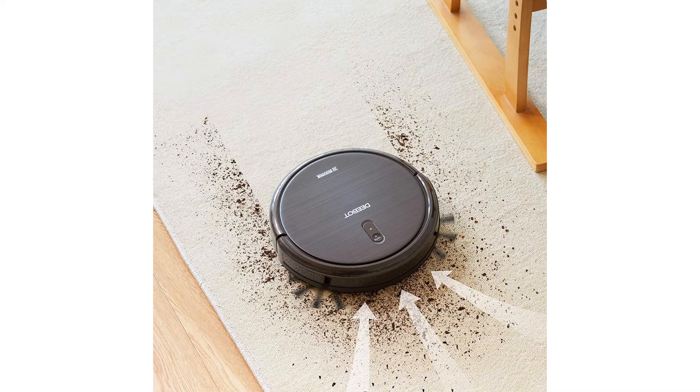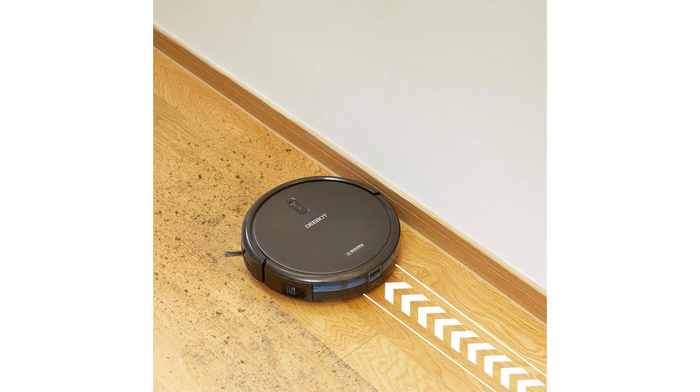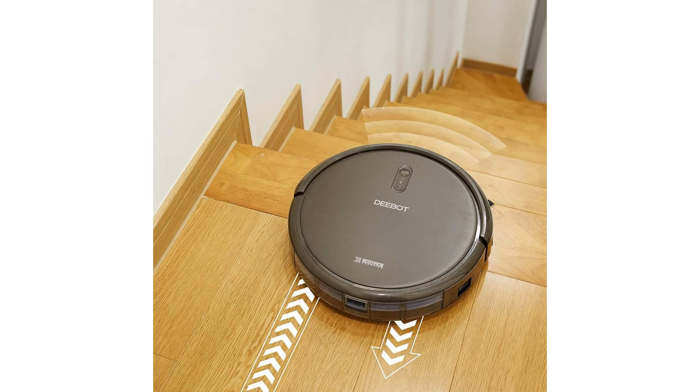Smart App and Voice Controls: Use Alexa or Google Home voice commands to direct cleaning. Use the ECOVACS App to customize, schedule and monitor cleaning sessions, accessory status, and receive error alerts.